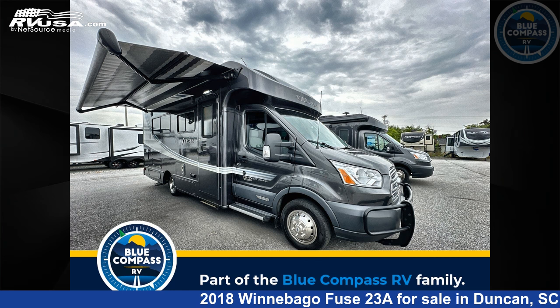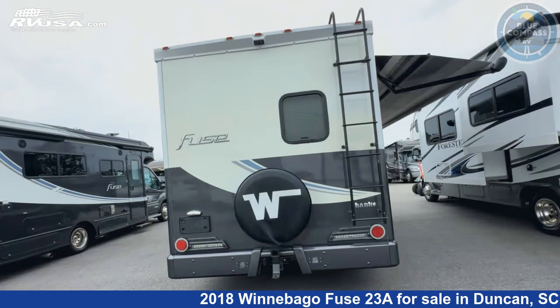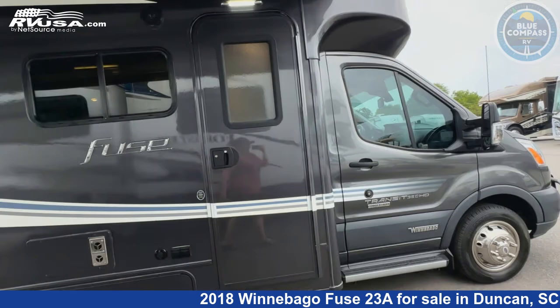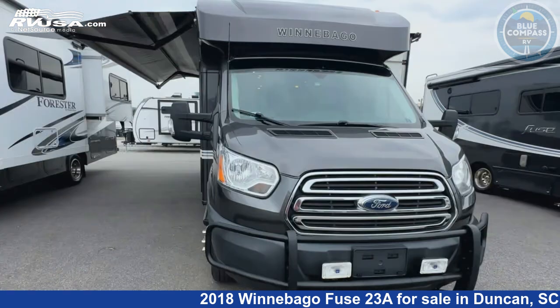This 2018 Winnebago Fuse 23A is a Class C RV. It is located in Duncan, South Carolina 29334 and is offered for sale by Blue Compass RV Spartanburg. Click the link in the video description to visit RVUSA.com and see more photos as well as the current price.